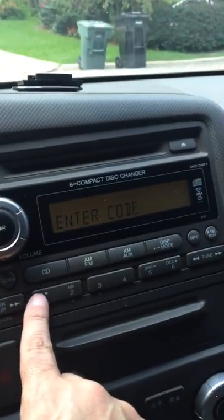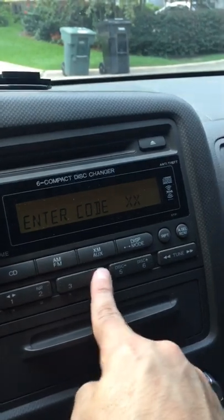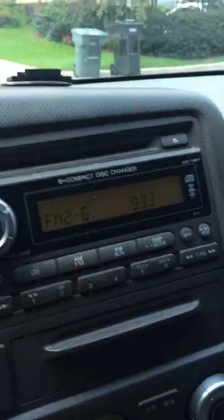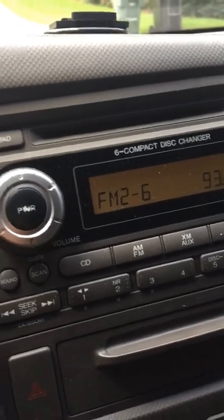So we're just going to punch the code in on the keypad. And that's it — the radio is set. Now we have to set the clock.